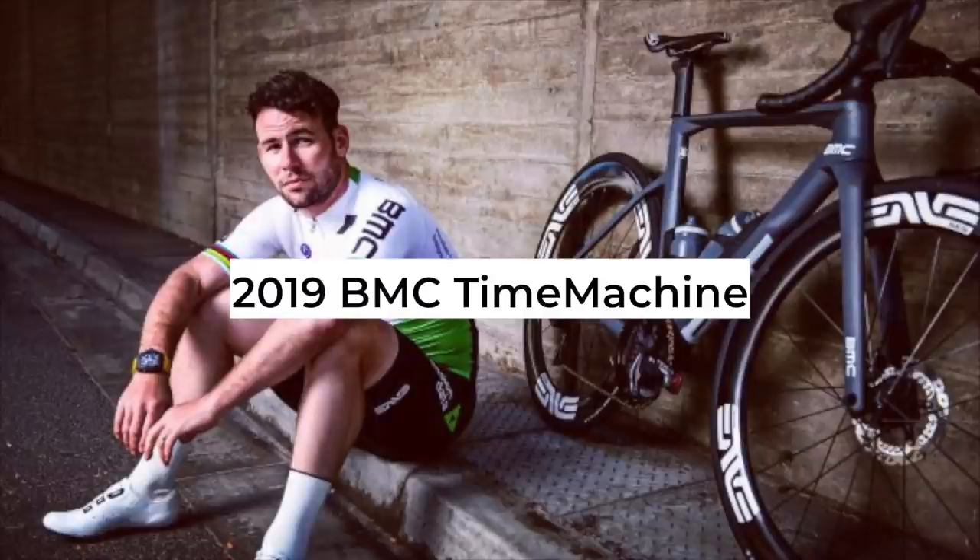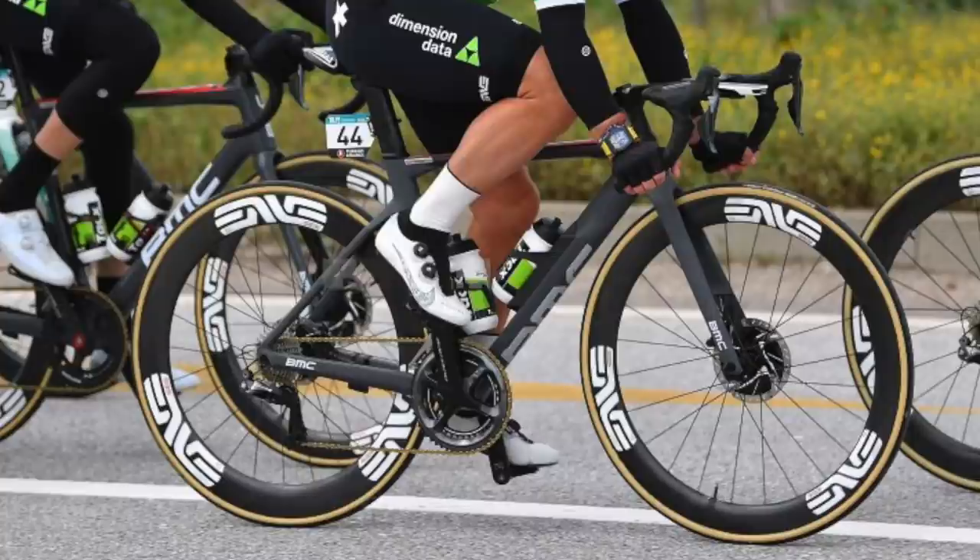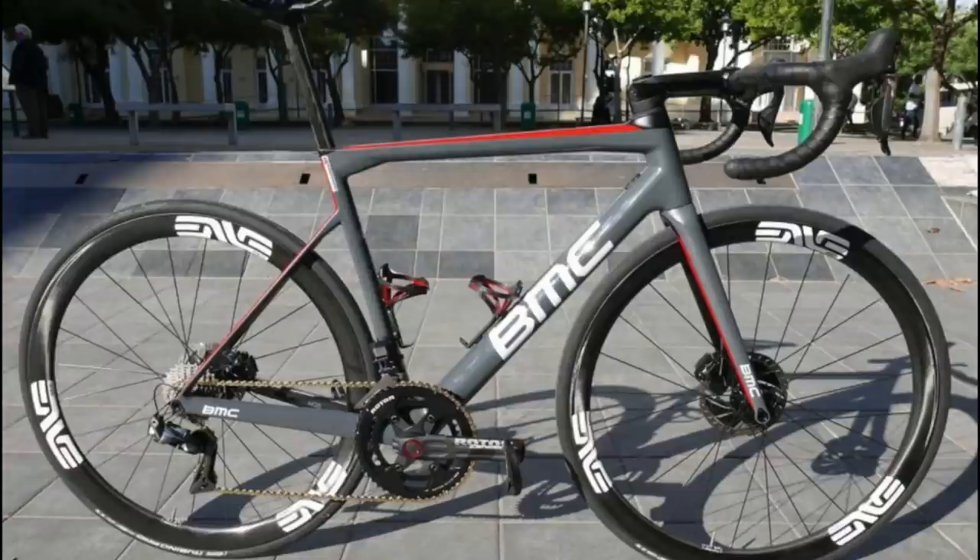Into 2019, and Cervelo was replaced by BMC, the bike sponsor of the Dimension Data team. By now Cavendish was well used to swapping bikes and getting used to different equipment, but this time he rode disc brakes for the first time. BMC offered the team a choice of models like the Team Machine or round race bike, but it was the Time Machine Aero Race Bike he preferred.